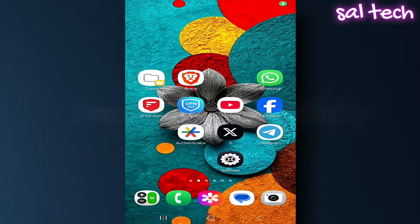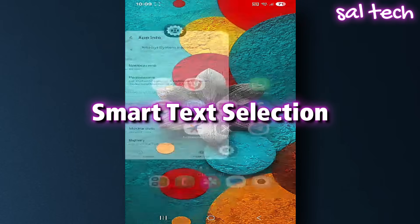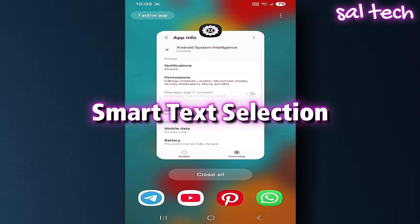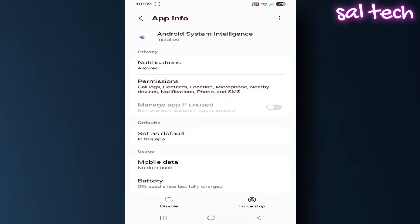1. Smart Text Selection. When you highlight an address or a number in a message, your phone suggests opening it in Google Maps or calling it directly. But to do that, it must see what you highlight and what you type. In other words, the app literally reads the text you interact with.